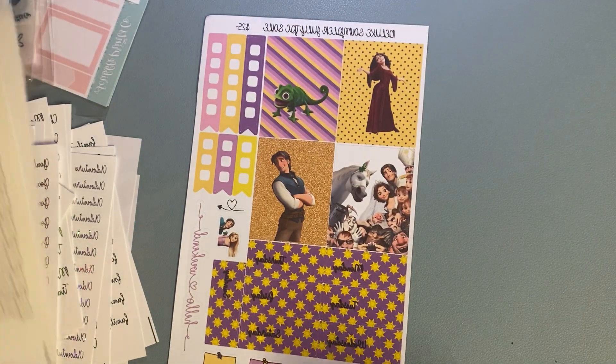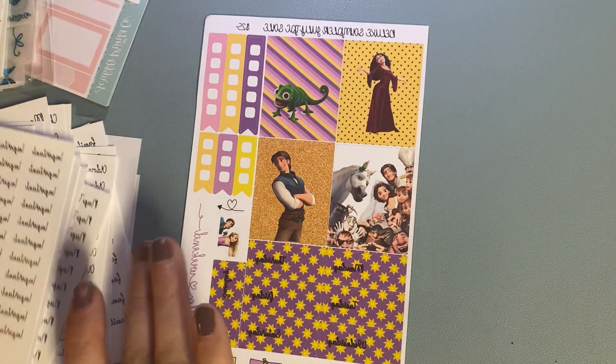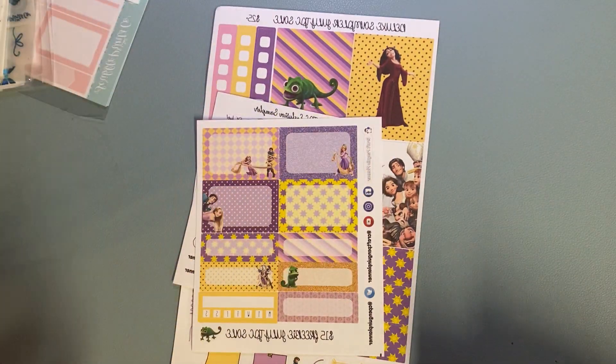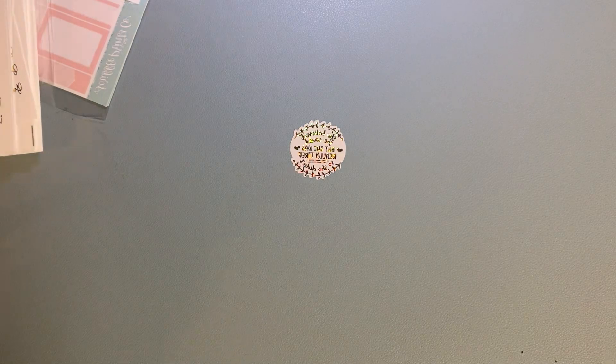And like I said, it's basically a full kit at that point, which I appreciate. So you add this with the $15 freebie and you can definitely make a kit with that. And I do love Tangled — it's one of my favorite, favorite movies.